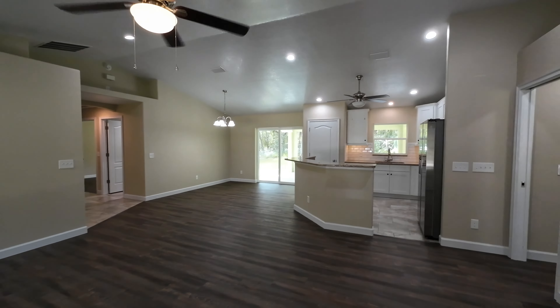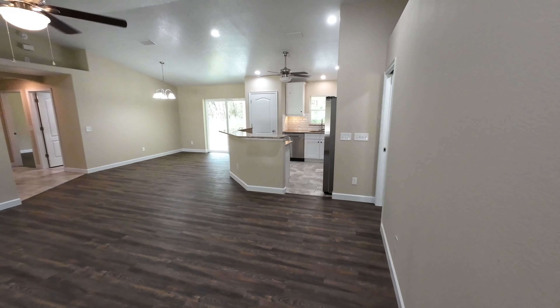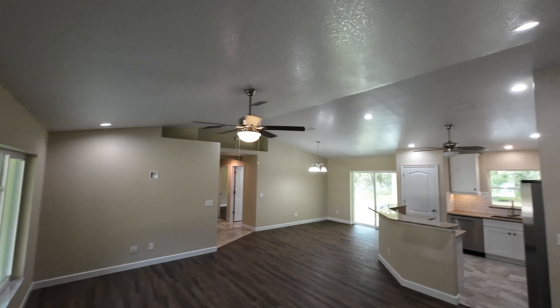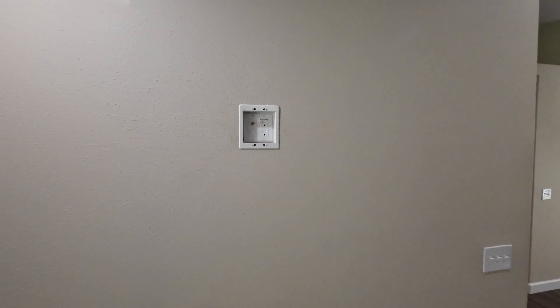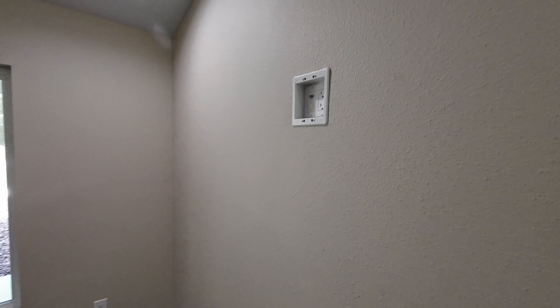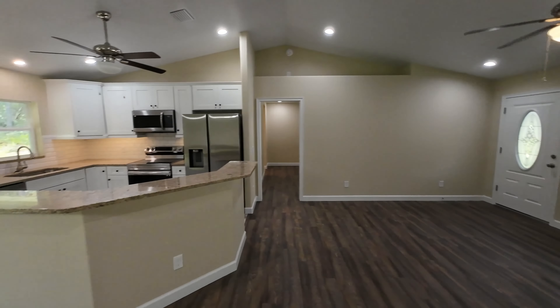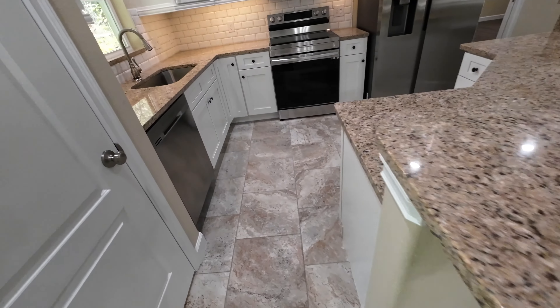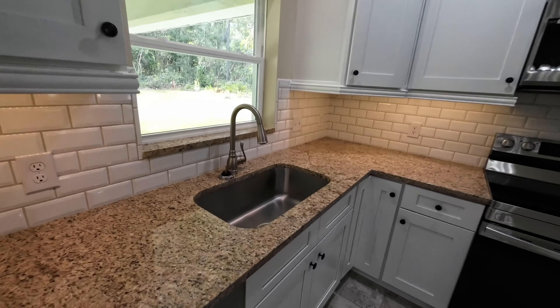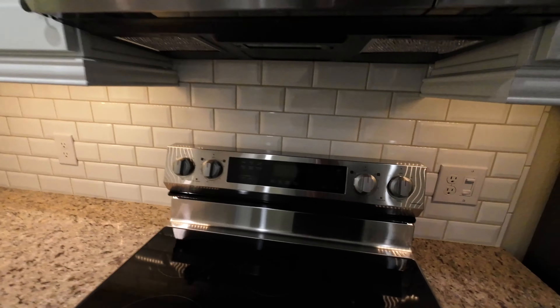We are in Citrus Springs, Florida, taking a look at this new construction home. Nice and peaceful out here in the neighborhood. This home is a three bedroom, two bathroom home with 1,542 square feet of living space. This home is currently under contract — it's pending — but one street over is a home just like it that will be finished around January, so I'll show you that momentarily. First we're going to take a good look at this home, and that one going to be done soon will be going for $319,900.